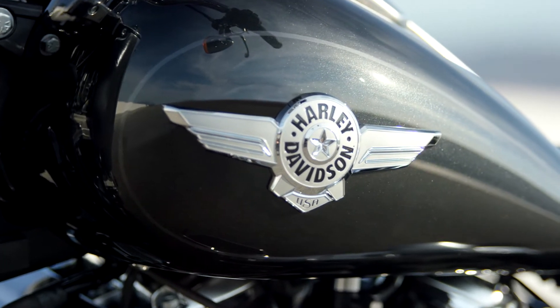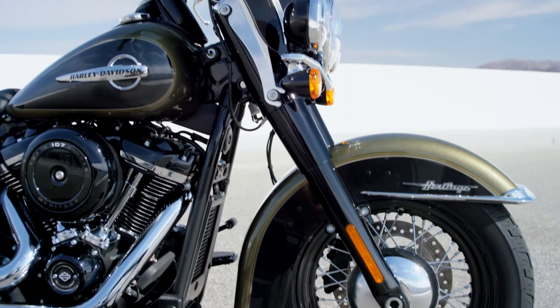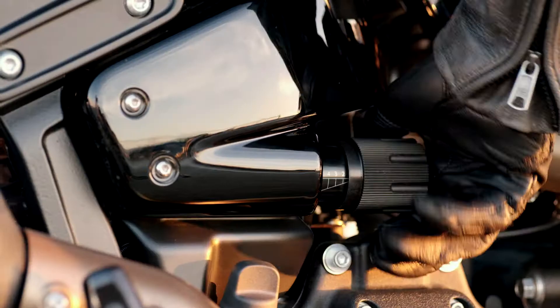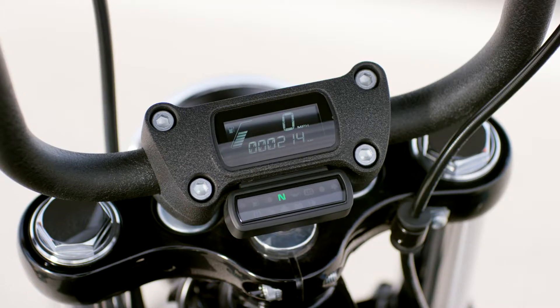We wanted to bake in the soul of a Harley-Davidson motorcycle, and we talked to customers around the world and picked their brains about what they'd like to see from the next generation cruiser. They want tradition, but they also want technology. They wanted to experience the best of both worlds, and that's what these motorcycles deliver.